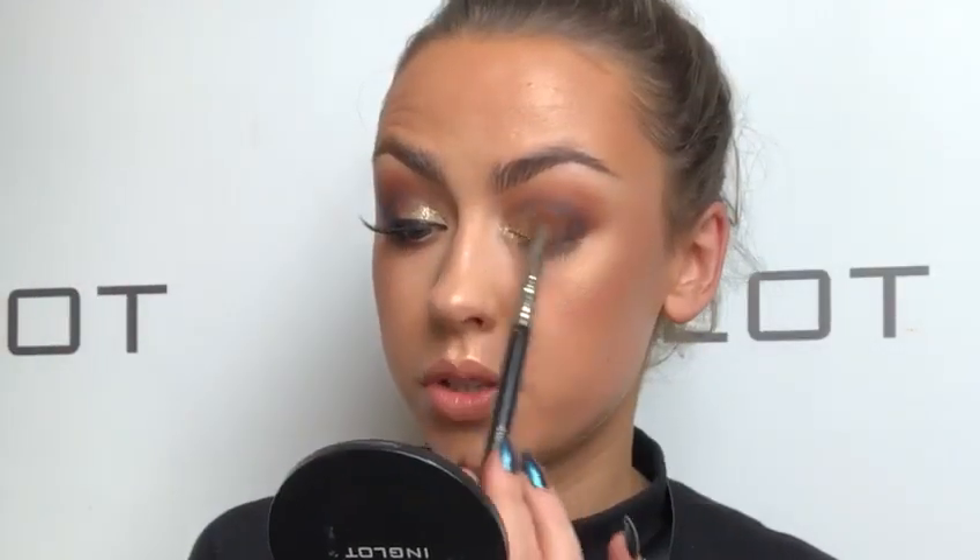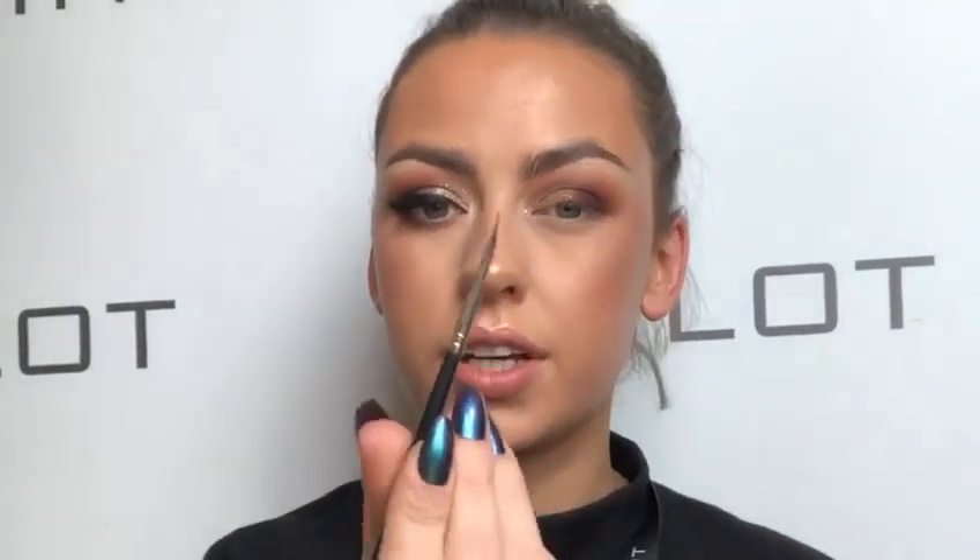Someone asked for tips for hooded eyes — and this look is actually perfect for someone with hooded eyes. When you try a really strong cut crease on hooded eyes it just doesn't come out the same. I'm taking the 77 gel liner with the 23T brush — it's like the thinnest little brush ever.